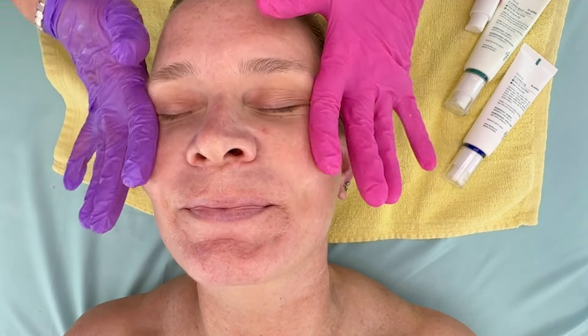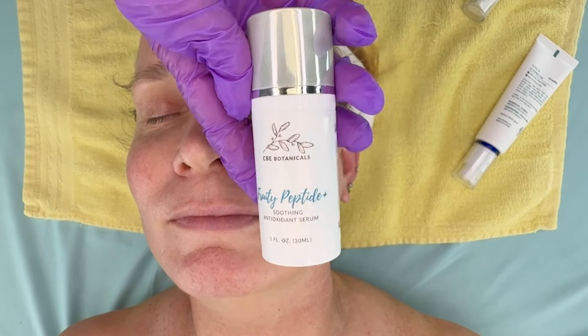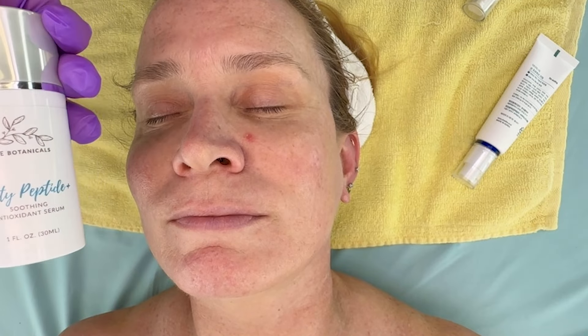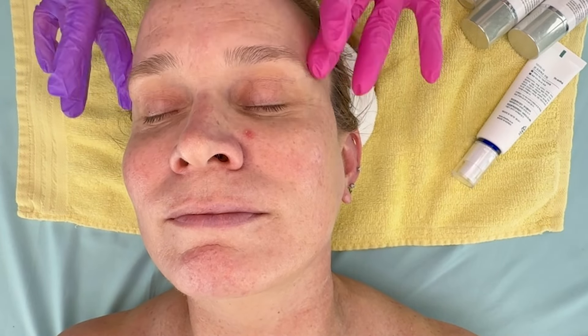See how gorgeous her skin looks! So there you have it — that is a brightening facial. We did a double cleanse, we exfoliated, we used a little bit of microcurrent over the exfoliant, we applied the Brighten Today Fabulous Skin Brightener, and our brand new Fruity Peptide. She has all the brightening products her skin needs to start to brighten, and her complexion will look nice and even. And that's how you do a brightening facial.